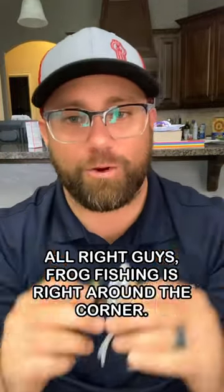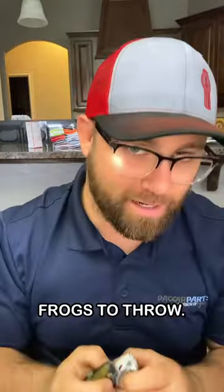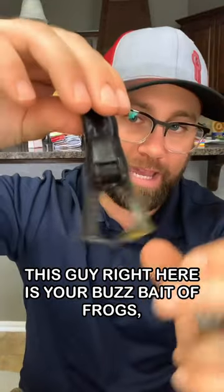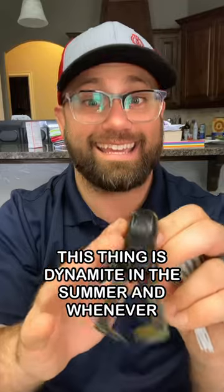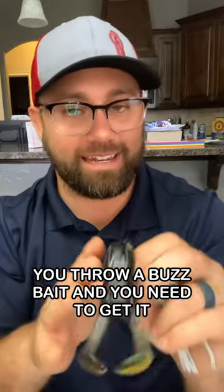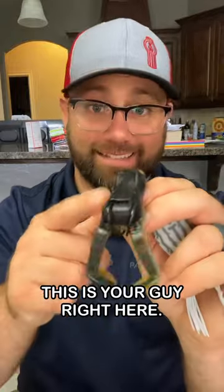Frog fishing is right around the corner. I'm going to tell you about my two favorite frogs to throw. The Stanley Ribbit Top Toad — this guy right here is your buzz bait of frogs. This thing is dynamite in the summer, and whenever you throw a buzz bait and you need to get it through some rough cover, this is your guy right here.